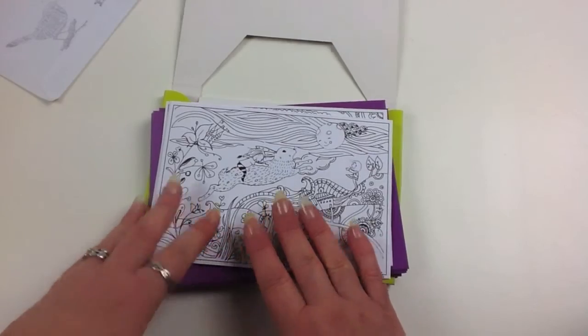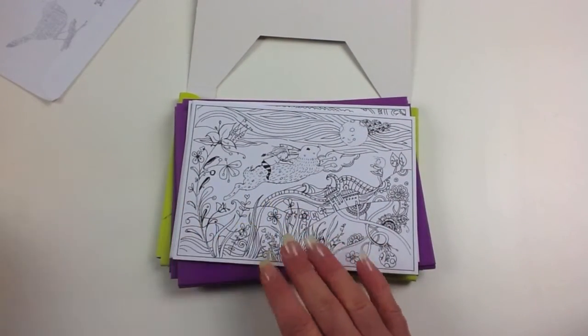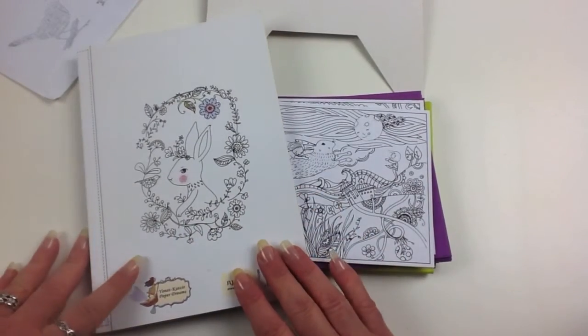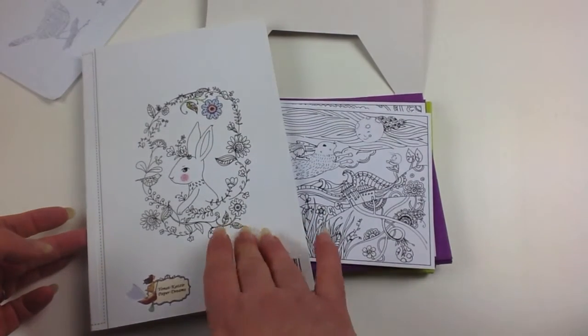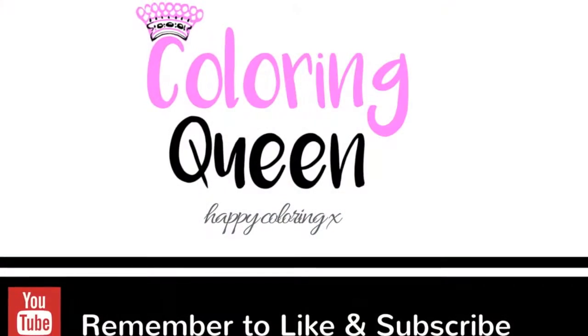I hope you guys enjoyed my greeting cards - I certainly loved receiving them. Thank you so much. And if you haven't already seen it, have a look at the review for my bunny rabbit coloring book - the link will be in the comments below. Until next time, happy coloring. Thank you very much.